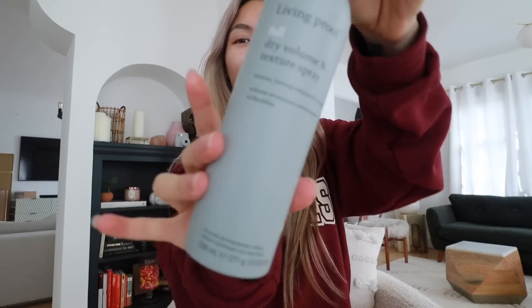First things first, we need to do something about this hair — I just woke up and haven't brushed it. Let me grab a hairbrush and some texture spray. I've got my hairbrush and my Living Proof dry volume and texture spray. I am obsessed with this thing — today's video is sponsored by Living Proof. I'm only going to spray half my hair so you guys can see how well this works.